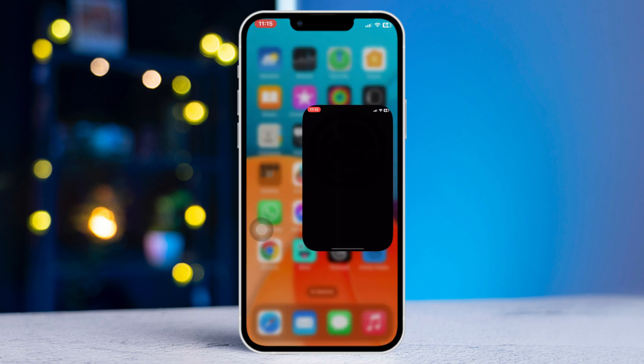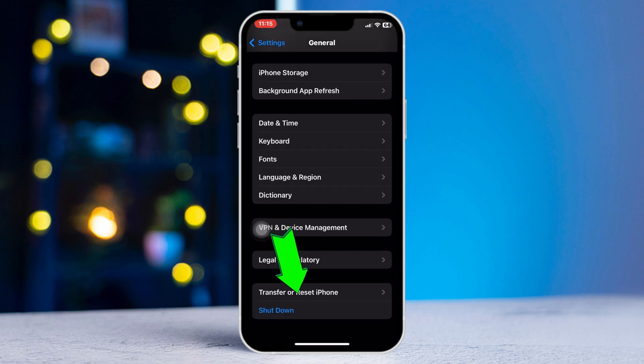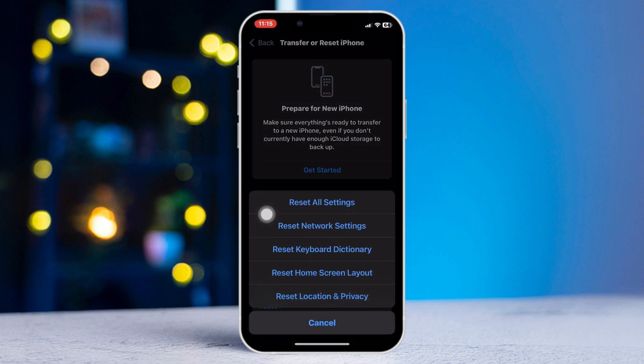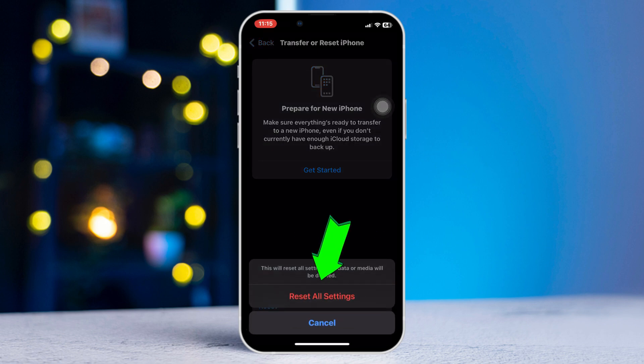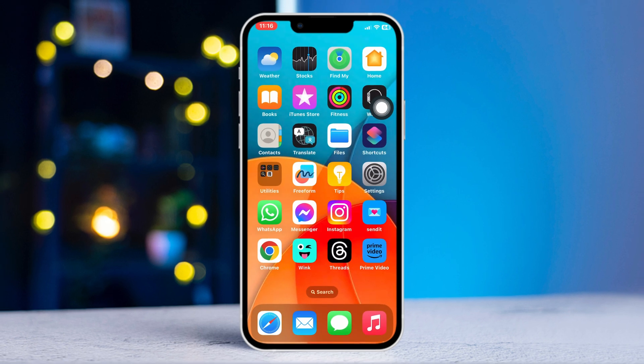Method 3: Reset All Settings. Open Settings, scroll down, tap General, scroll down, tap Transfer or Reset iPhone, tap Reset, then tap Reset All Settings. Note that this will reset all of your settings back to default values. Tap Reset All Settings again to confirm. Following these steps, your iPhone storage full problem should be solved.